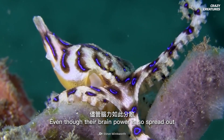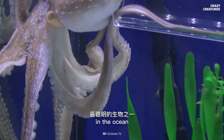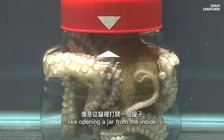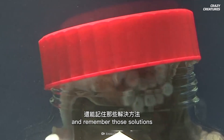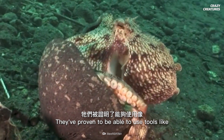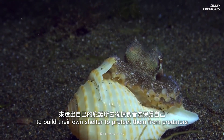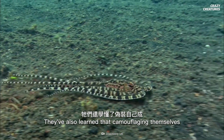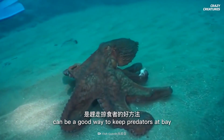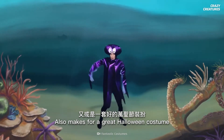Even though their brain power is so spread out, they are some of the most intelligent creatures in the ocean. They can solve complex problems like opening a jar from the inside and remember those solutions. They've proven able to use tools like discarded coconut shells to build their own shelter to protect them from predators. They've also learned that camouflaging themselves to look like poisonous fish or snakes can be a good way to keep predators at bay.